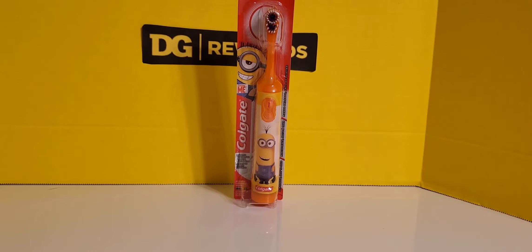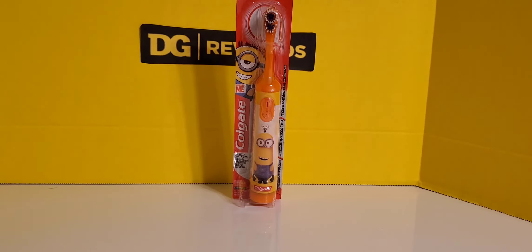Next I picked up a Colgate Battery Operated Toothbrush. This has the Minions character pictured on it and it was priced at $5.00. I had a $1.00 off coupon, bringing it down to $4.00. Not too bad — they're a lot more pricey at CVS and Walgreens.